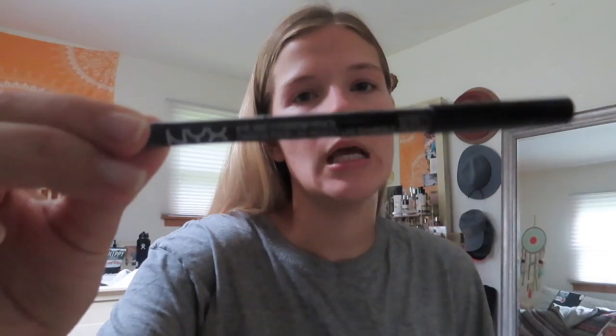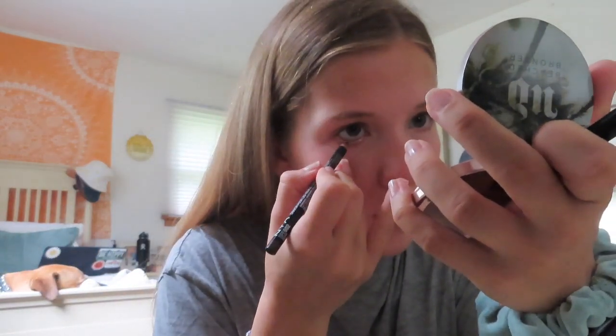For my eyes, I'm going to use the NYX eye and eyebrow pencil in the shade Brown. I'm going to line my waterline with this — that's just how I do my eyeliner. I love brown for lighter colored eyes like green and blue, because black is just too much, especially for my eyes since they're kind of small. Brown just brightens them and makes them look bigger, not smaller. For mascara, I'm going to use the NYX On the Rise mascara — I really like this one.